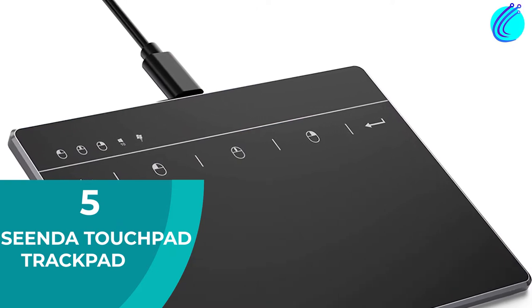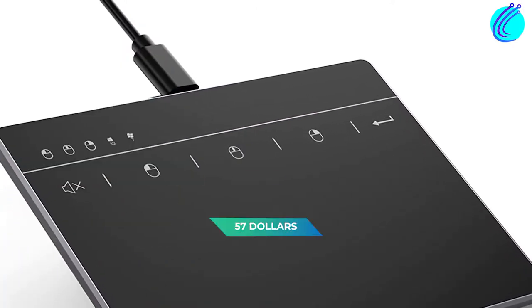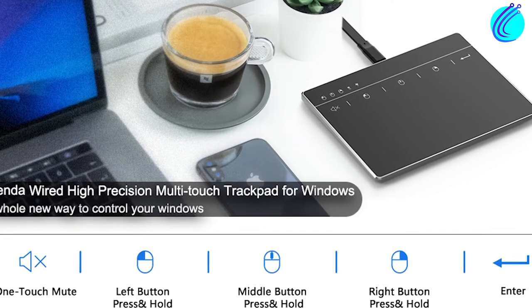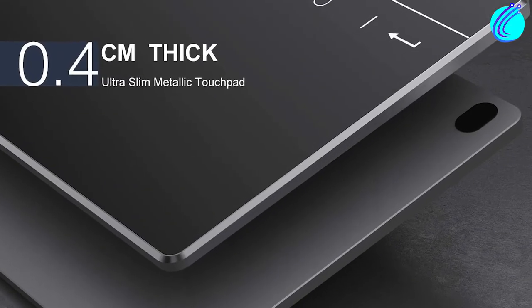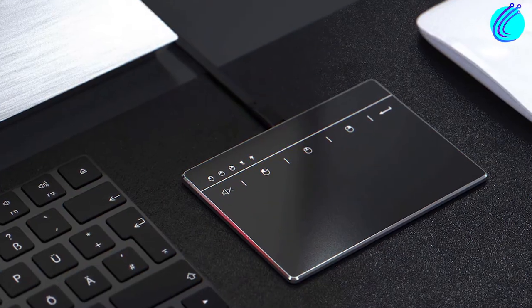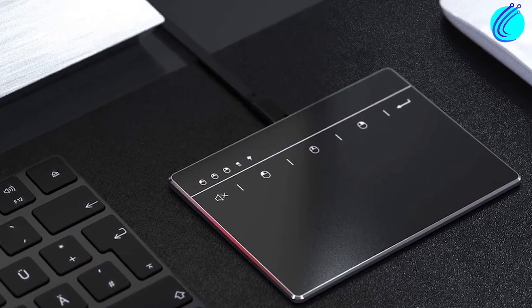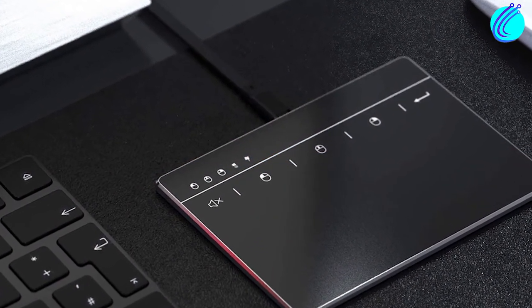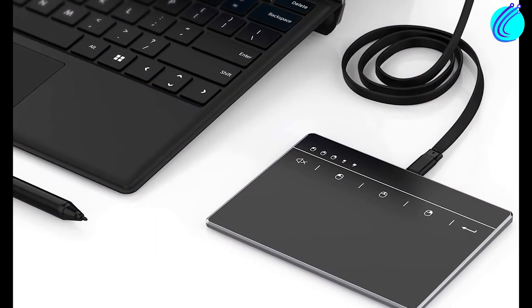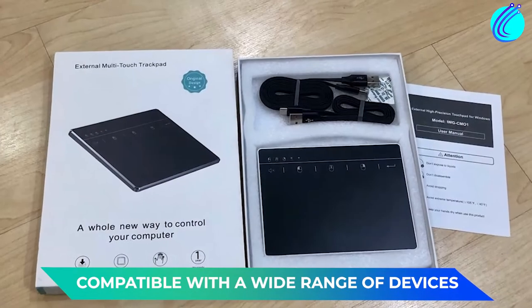Number 5: Seed to Touchpad Track Pad. The Seed to Touchpad may be $57, but it offers awesome value for money. In spite of its large surface area, it has intuitive navigation, meaning that random touches you didn't mean won't turn into input commands. Although it's ultra-slim, it's still remarkably durable, and it doesn't require any setup, and is compatible with a wide range of devices.